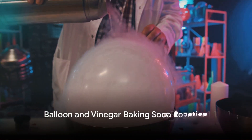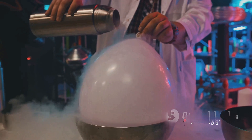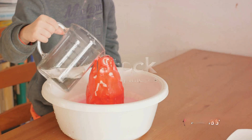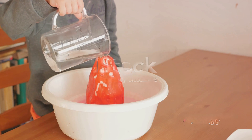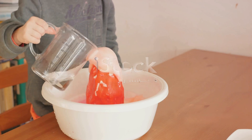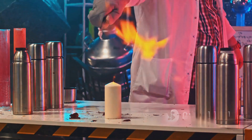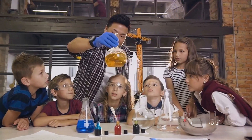Next, we explore the wonders of chemical reactions with the balloon and vinegar baking soda reaction. In this simple yet fascinating experiment, we combine vinegar and baking soda within a bottle, then watch as the gas produced inflates a balloon attached to the bottle's mouth. It's like magic, but it's science!